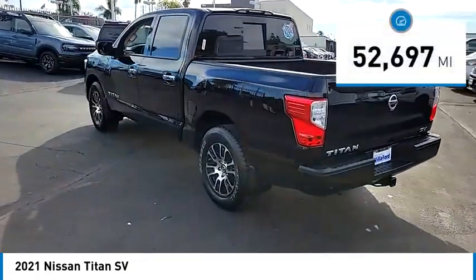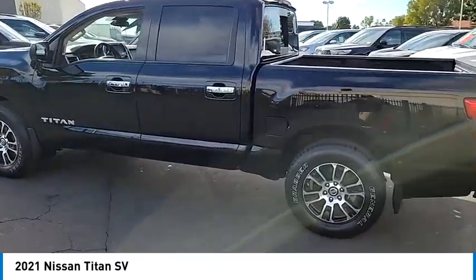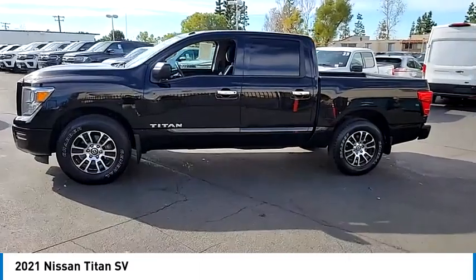This vehicle has less than 55,000 miles. If affordable style and reliability are what you're looking for, this vehicle couldn't be more perfect. Drive it today.